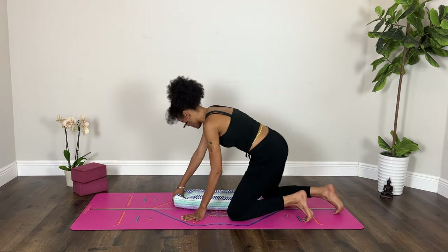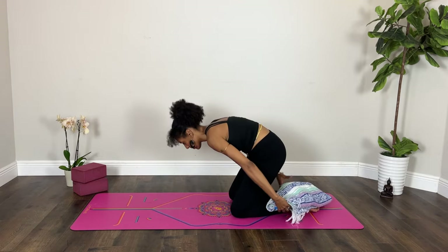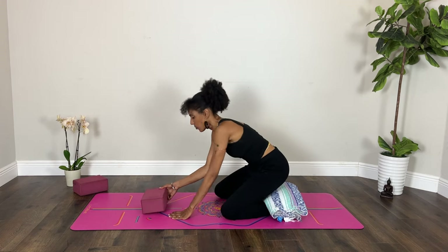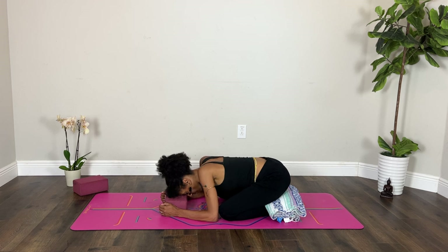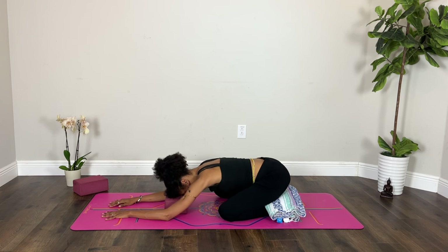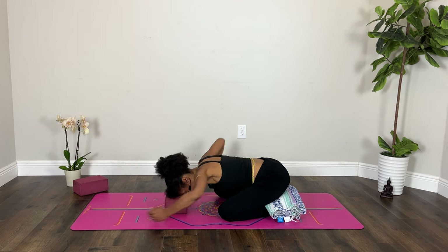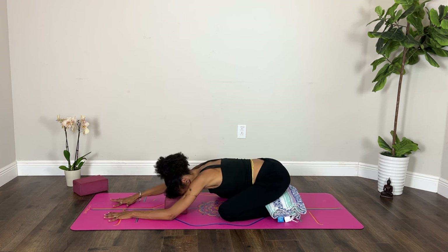We'll start in Child's pose. Bring your big toes together and your knees apart. You could bring your blanket between your sitting bones and your heels for a little support. Your forehead can land on your block or on the ground, and your arms can go back by your feet or extend them forward, allowing the palms to ground toward the earth. Take a moment to make space for your abdomen — perhaps separate your knees a little bit more.